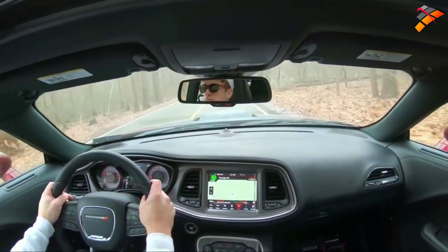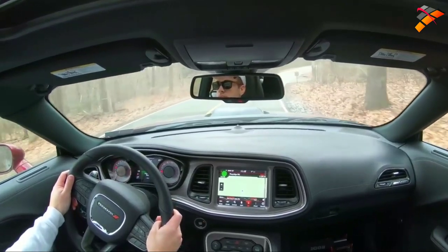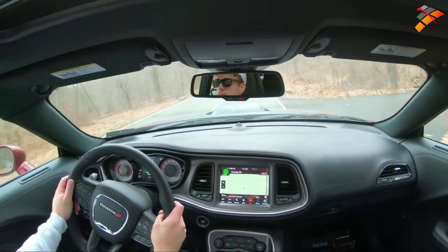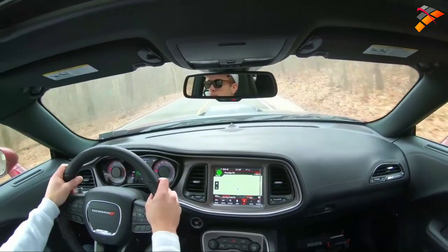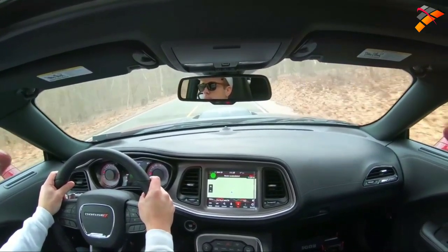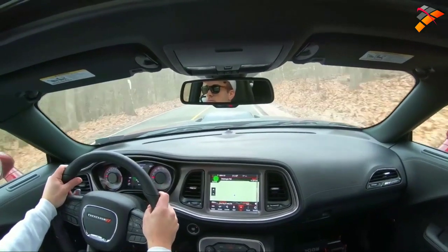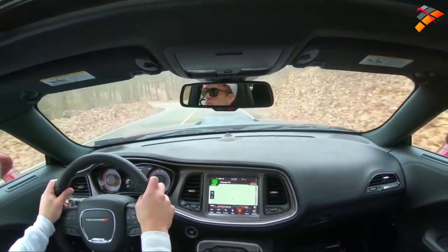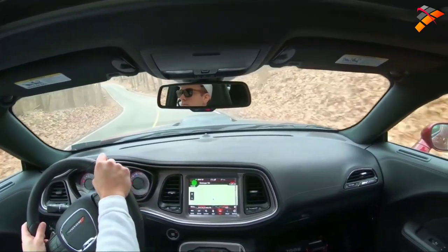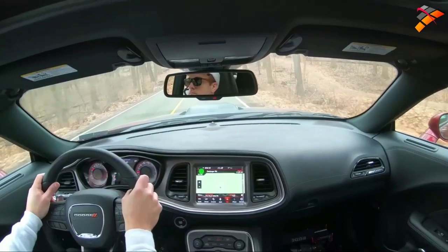Ride quality has been great today — less punishing than my Mustang, though I've lowered mine with 20-inch wheels, so that's on me. Regardless, the ride quality is absolutely brilliant for a sports car. Steering feel has also been great, and it adjusts depending on the drive mode. In Sport mode, the steering feel is excellent — no issues there.